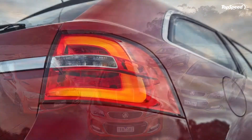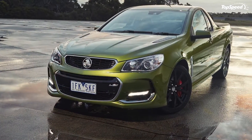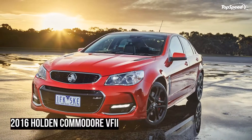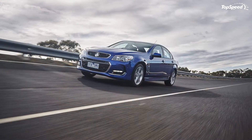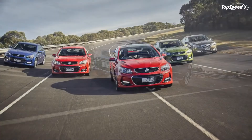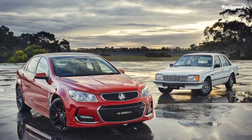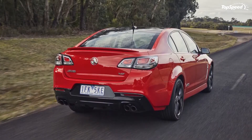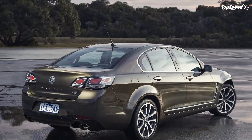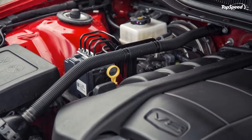Thirty examples of the car, dating back to 1978, were gathered in Port Melbourne to announce the debut of the VFII. As the name implies, the VFII is not a separate generation from the VF — Holden gives each generation a letter designation — but rather a refreshed version to keep the car from going stale during the last couple of years of its life. It looks great too, making it all the more unfortunate that it's going away.